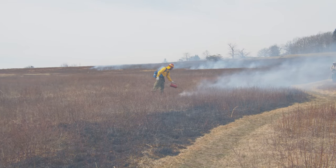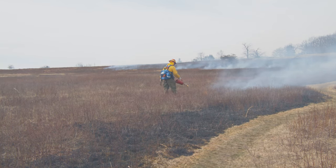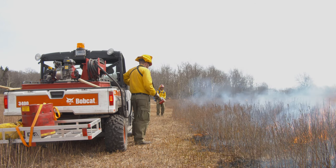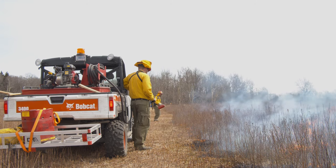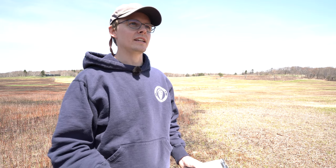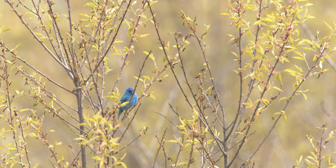Our strategy for managing the meadow involves separating it into three segments, and every year each segment receives a different treatment. One segment is mowed, one segment is burned, and one segment is left fallow — meaning we leave it alone, with no mowing or prescribed fire that year. This keeps us from disturbing the entire meadow in any given year and allows us to maintain variation in vegetation structure, which provides better habitat for the animals that live here.